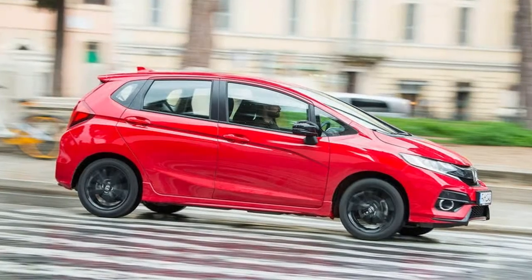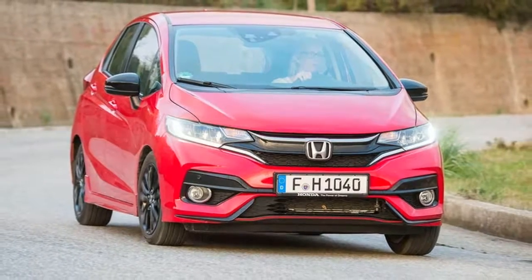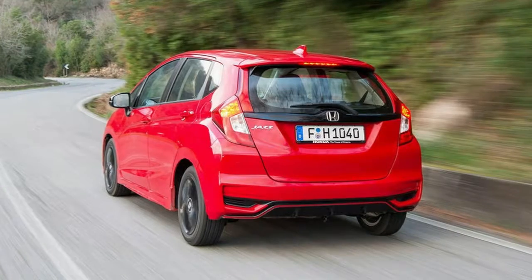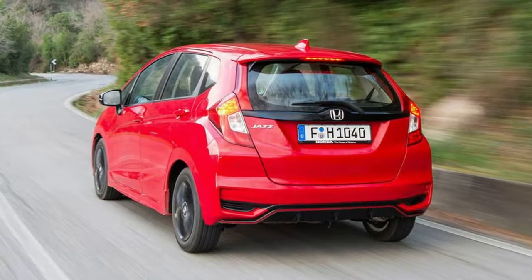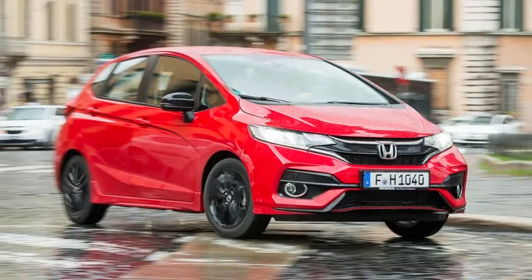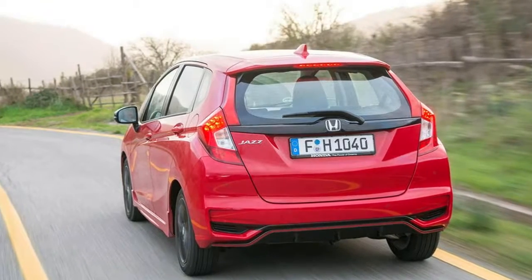but Honda has treated this updated version to a range of sporty exterior tweaks in what we can only imagine as an attempt to make it more appealing to the youth. That means gloss black 16-inch alloys and contrast stitching in the cabin, among other changes. The most notable update, though, is the availability of a 1.5-litre IVTEC petrol engine, which was under the bonnet of the car we sampled.